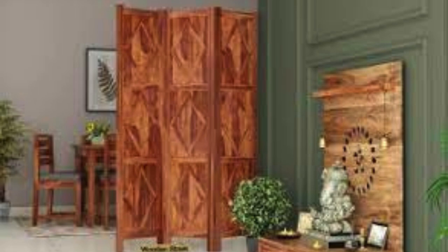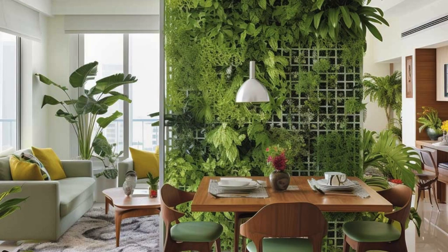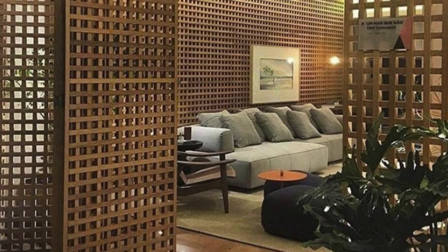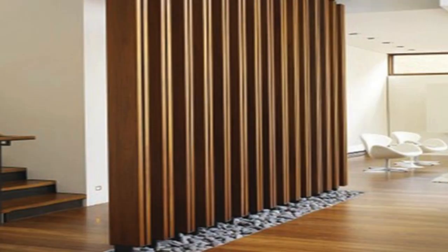Additionally, the living room partition can be designed to accommodate multifunctional furniture, creating a seamless integration of form and utility. Foldable desks, hidden storage compartments, or convertible seating options embedded within the partition contribute to a more efficient use of space, especially in smaller living areas where maximizing functionality is paramount. Furthermore, the lighting strategy applied to the living room partition can redefine the ambience of the entire space.